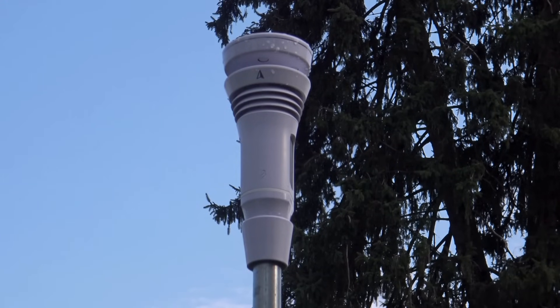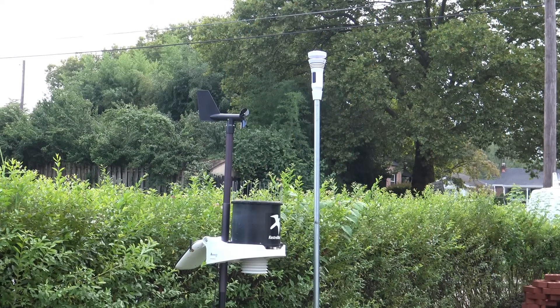A home weather station is a great way to keep track of your backyard weather. If you're planning to buy one, watch this video first.